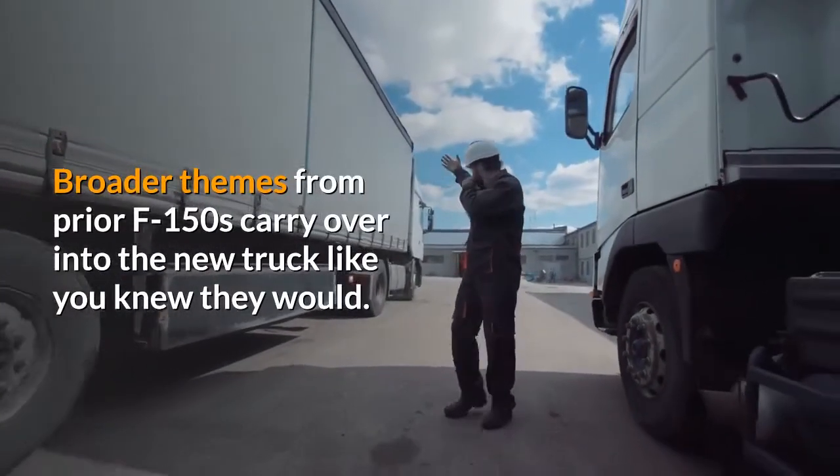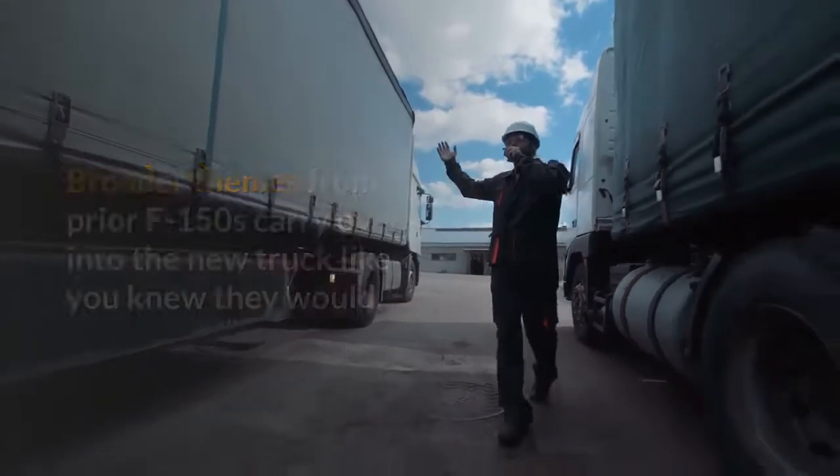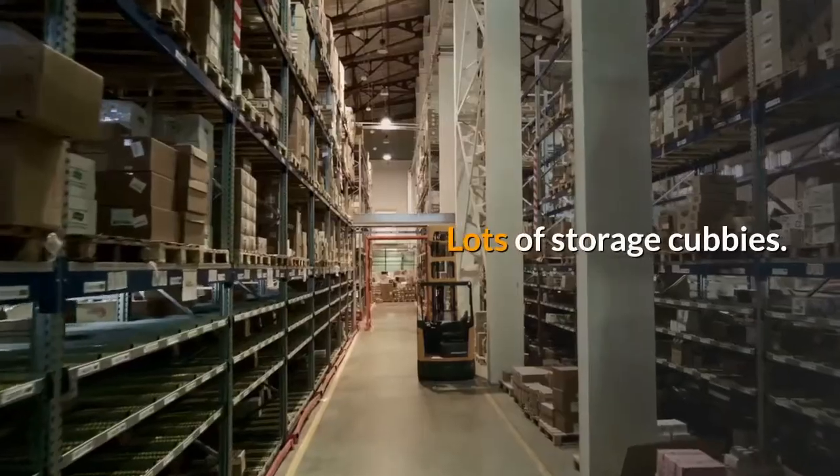Broader themes from prior F-150s carry over into the new truck like you knew they would: blocky controls, big space, and lots of storage cubbies.